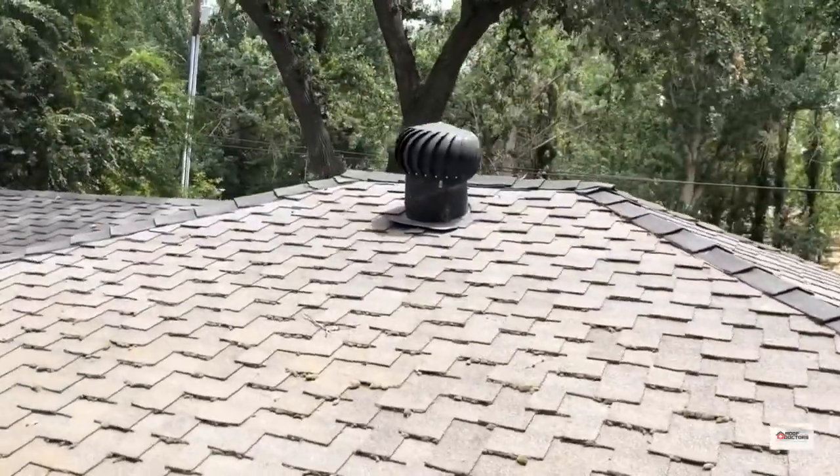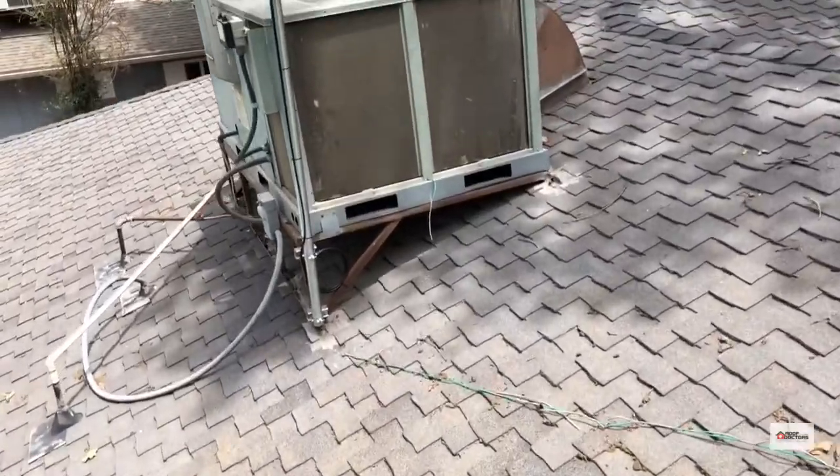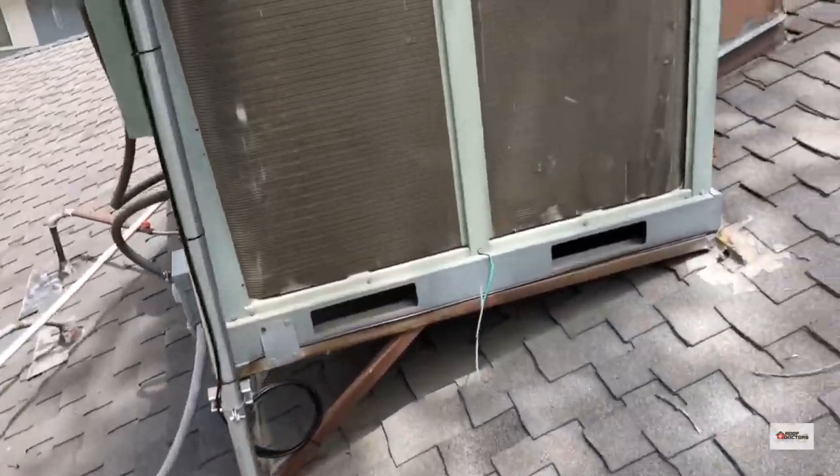You can see a lifted flashing up there. And you've got a big HVAC unit — if there's a leak under it, most likely it's coming from the stand.